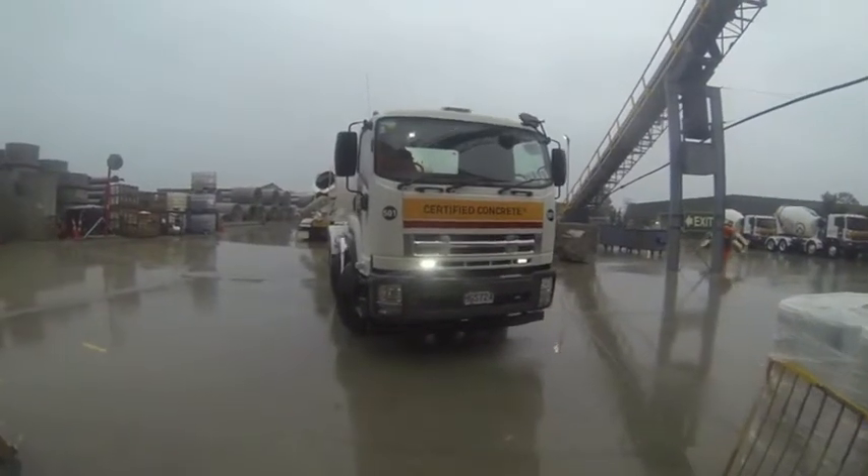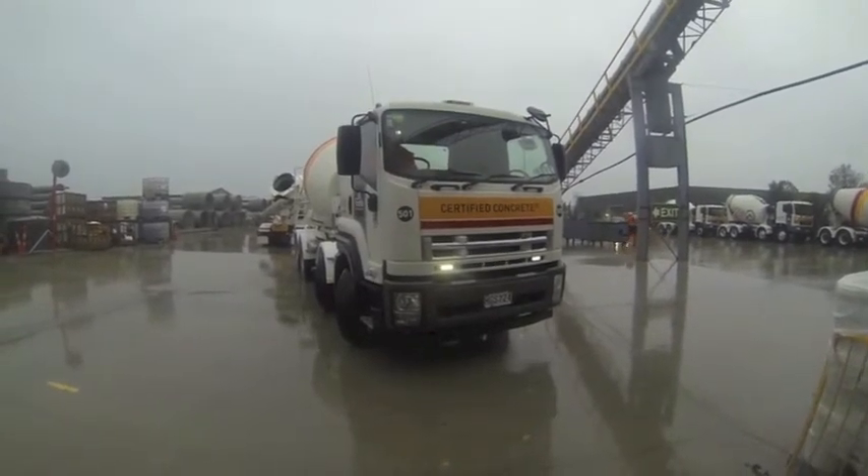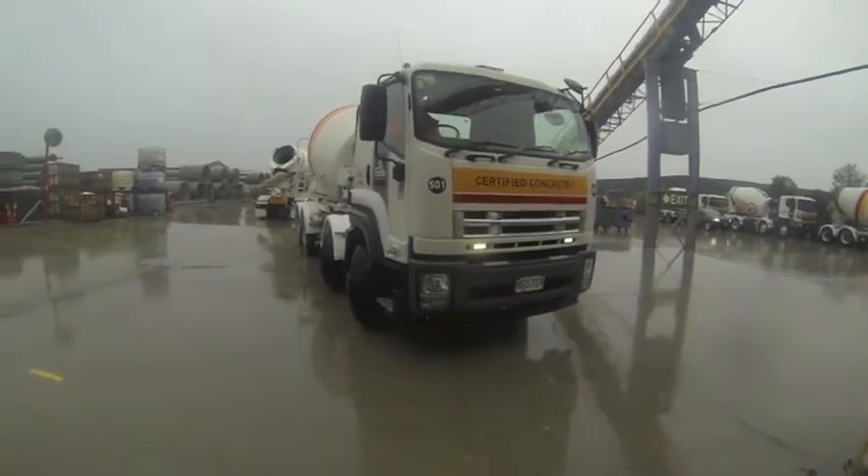This month we catch up with Firth Concrete in Christchurch, as they meet the demands of the Christchurch rebuild, and we test one of their new Isuzu FY350 MS 8 before concrete trucks.